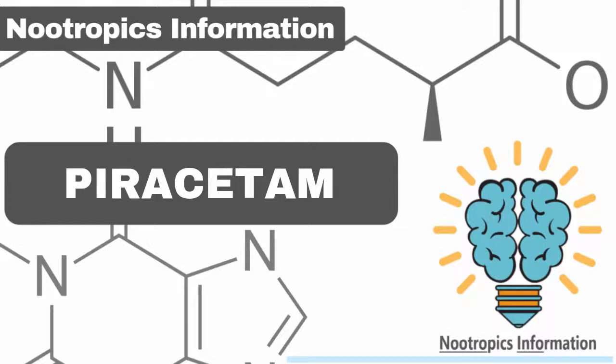Piracetam enhances cognitive function. There is a healthy amount of studies examining the effects of piracetam on cognition enhancement. Piracetam improves cognitive performance, especially in individuals with neurodegenerative conditions. While most studies involve elderly individuals with chronic disease, there is nevertheless sufficient evidence proving it to be beneficial for healthy young adults. Piracetam is especially helpful for individuals suffering from chronic conditions, while healthy individuals tend to embrace it for the nootropic traits.